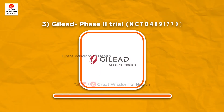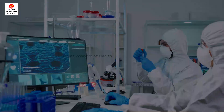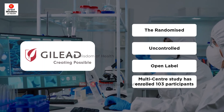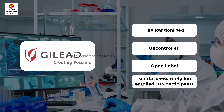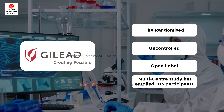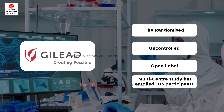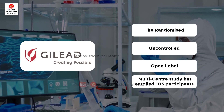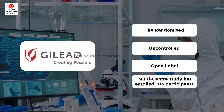Number three: Gilead Phase 2 Trial. Gilead is conducting a Phase 2 trial to evaluate the safety and efficacy of SLGN-containing combination therapies for the treatment of chronic hepatitis B. The randomized, uncontrolled, open-label, and multi-center study has enrolled 103 participants and is due to end on the 1st of January 2024.